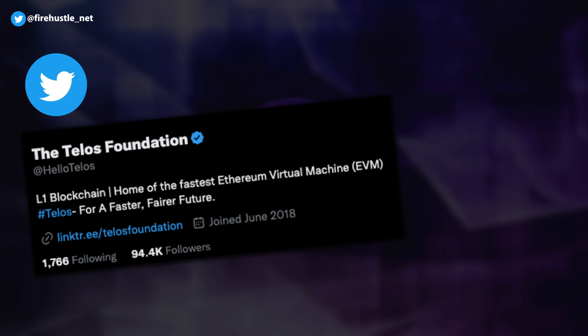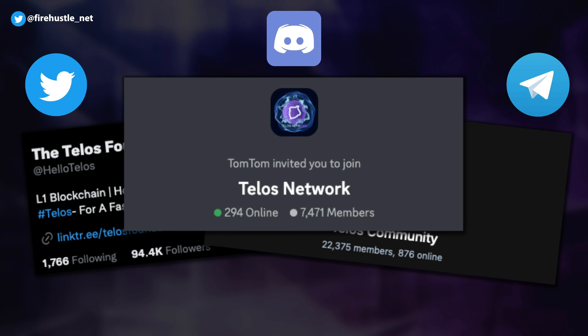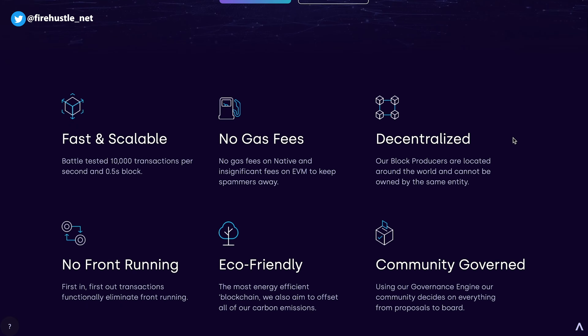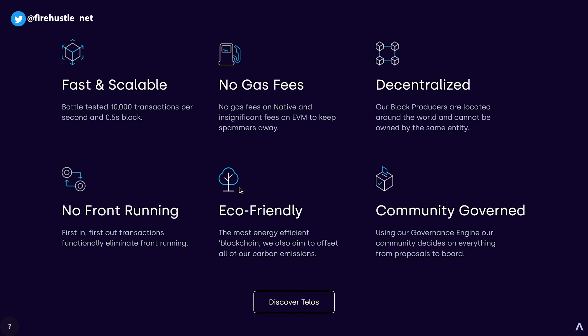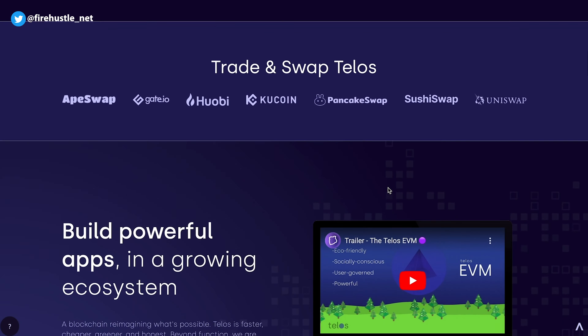The team currently has 95,000 followers on Twitter, 23,000 followers on Telegram, and 7,500 members on Discord. With impressive transaction processing speeds, quick block times, and very low energy consumption, Telos is a great candidate for developers looking to build their next smart contract.